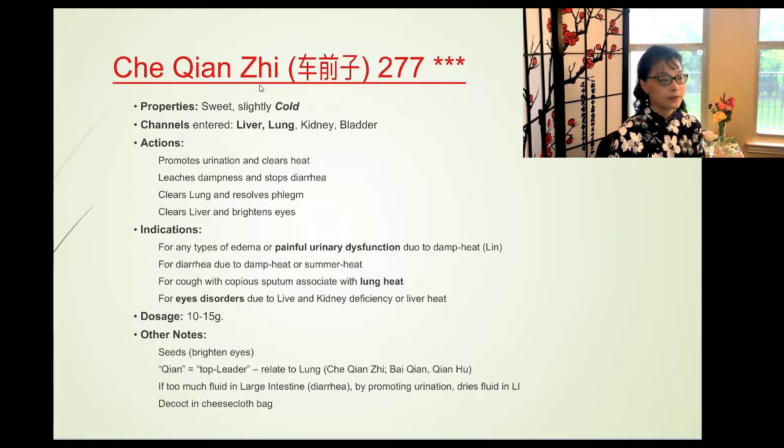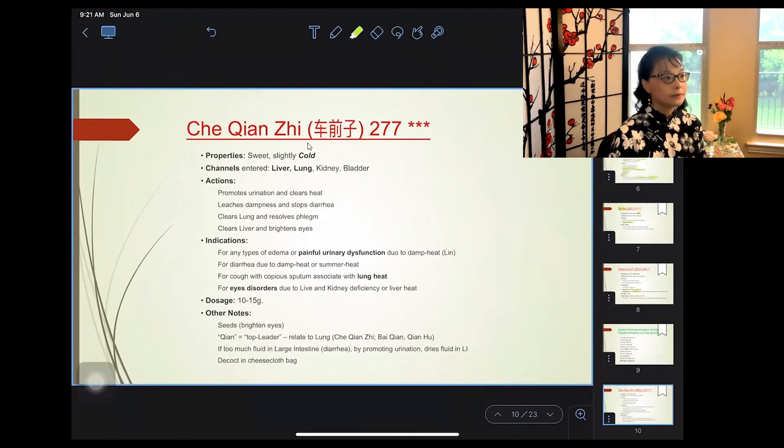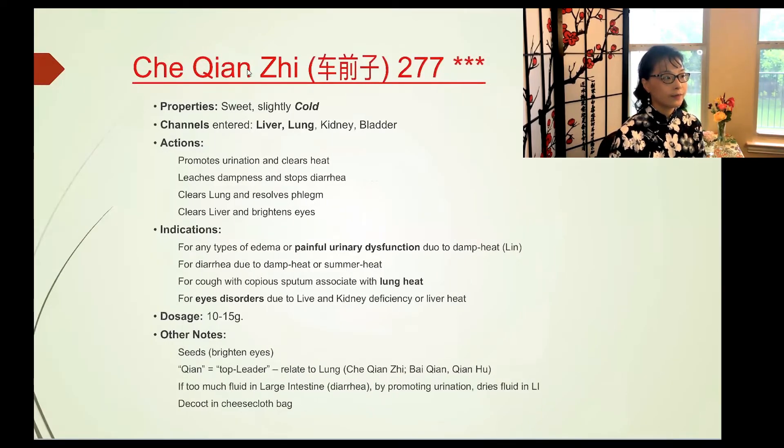The next group promotes urination and unblocks painful urination — called Lin syndrome in Chinese. Lin syndrome is similar to UTI: painful urination, burning urination, sometimes bloody urine, or kidney stones. Lin syndrome is not one specific disease but a group of symptoms similar to UTI. There are almost 12 herbs in this class — a large group. I'll go over each briefly.